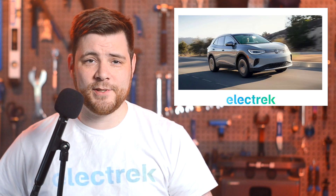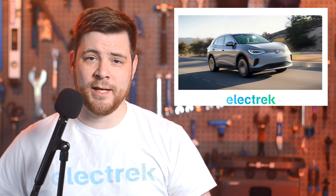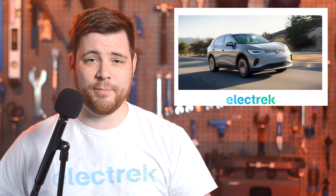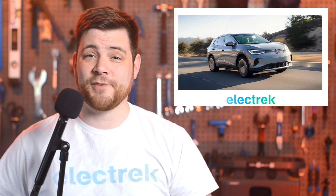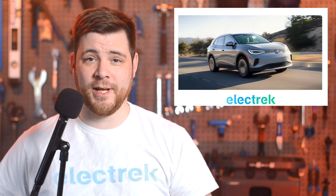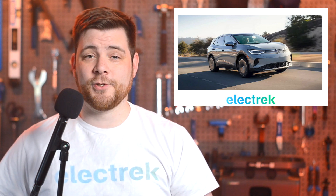Volkswagen is doubling down on its EV strategy, investing nearly $200 billion over the next five years to ramp up production. Volkswagen plans for 68% of its new investments to go towards digitalization and electrification as it looks to solidify its position in the future of the auto industry.